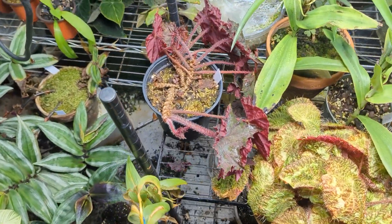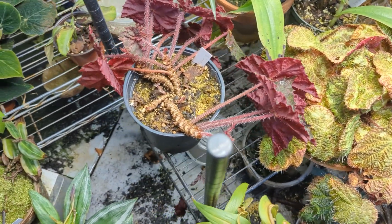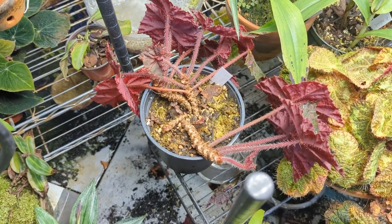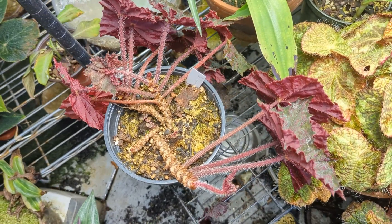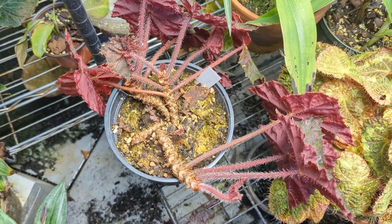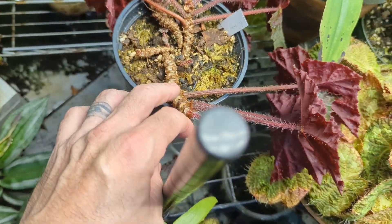This is another begonia that was really full of leaves and I don't know if I watered it too much or if it dried out, but it's lost roughly half of its leaves. I think it'll survive, but for whatever reason it's losing a ton of its leaves.